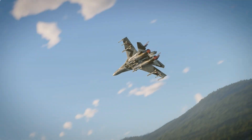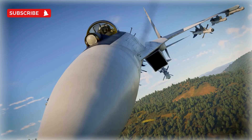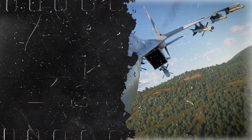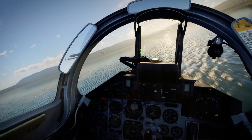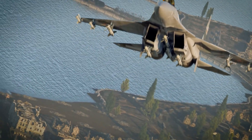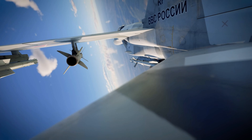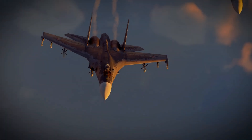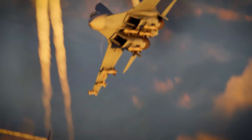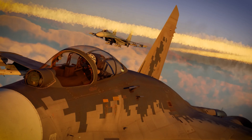Imagine a fighter jet that takes the best of a proven design and pushes it even further. That's the Su-30. It's not just a fourth-generation fighter — in many ways, it embodies the very peak of that era, often sliding into the four-and-a-half to fifth-generation category. Born from the legendary Su-27 Flanker, a true king of air superiority, the Su-30 didn't just inherit its predecessor's incredible agility and dogfighting prowess. It expanded on it, becoming a multi-role powerhouse.